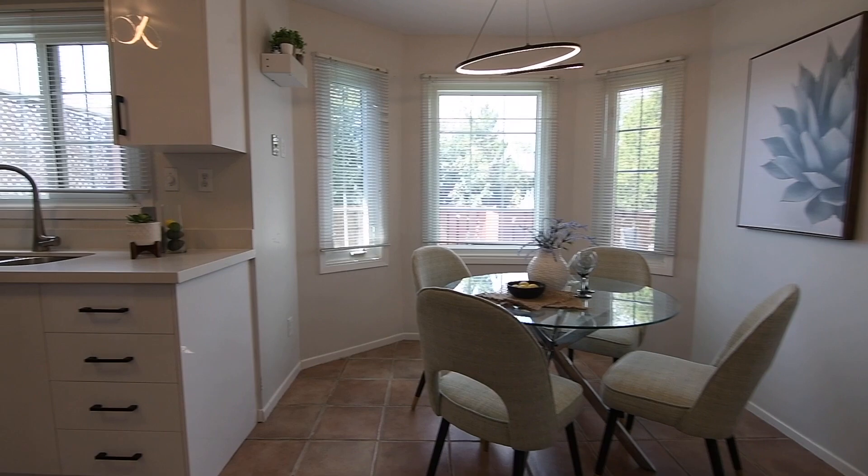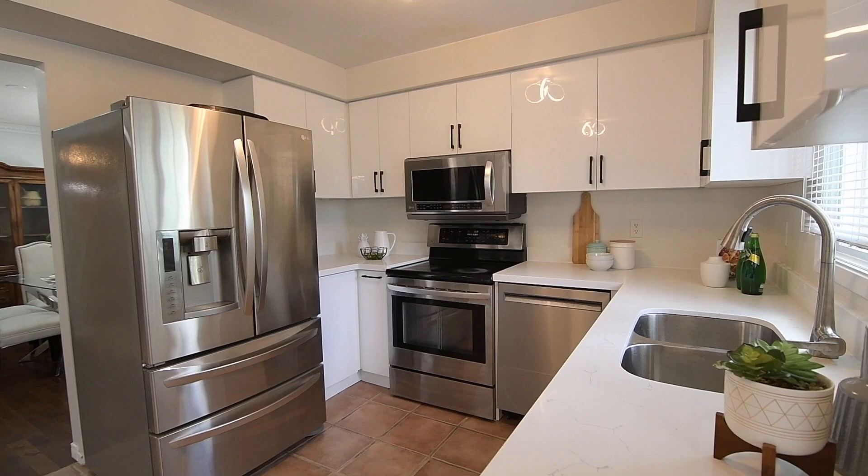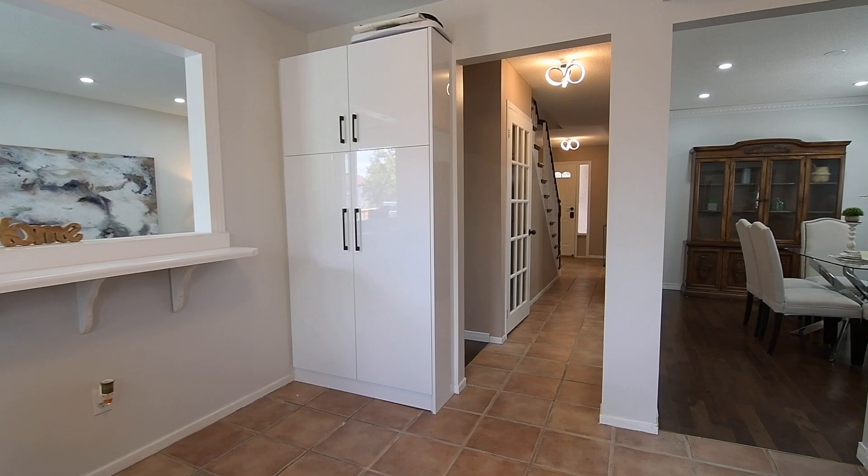Bright and cheery, the updated kitchen showcases quartz counters, a stainless steel double sink and appliances including a built-in dishwasher and microwave, oven, and a French door fridge. Its cabinetry has a modern high-gloss veneer finish with contrasting handles, with storage complemented by a standalone pantry in the breakfast area, and a ledge with the wall cutout also allows for added bar seating.